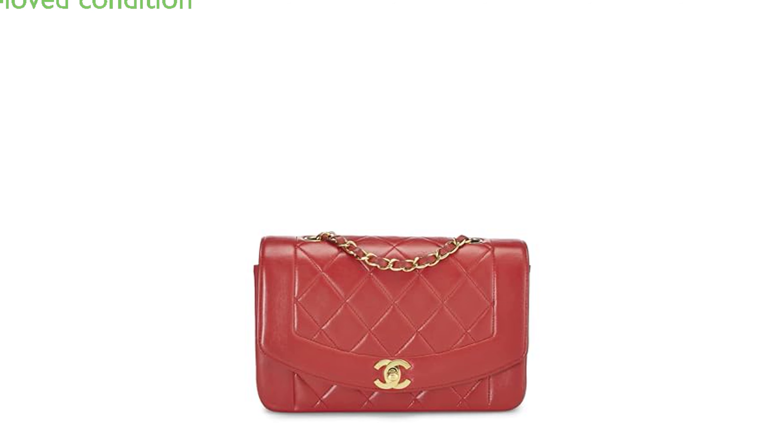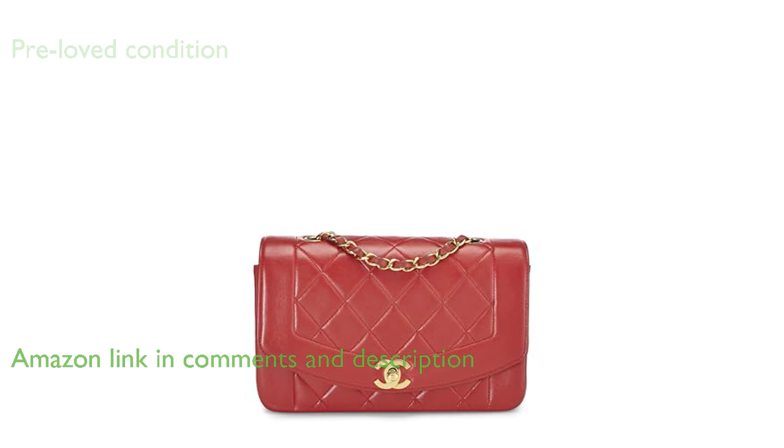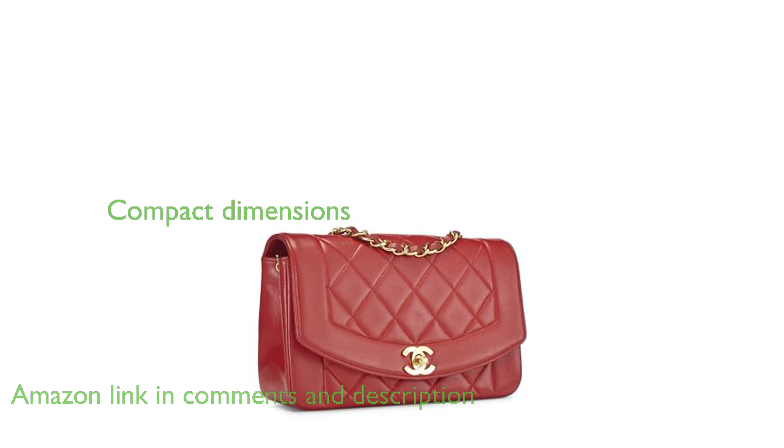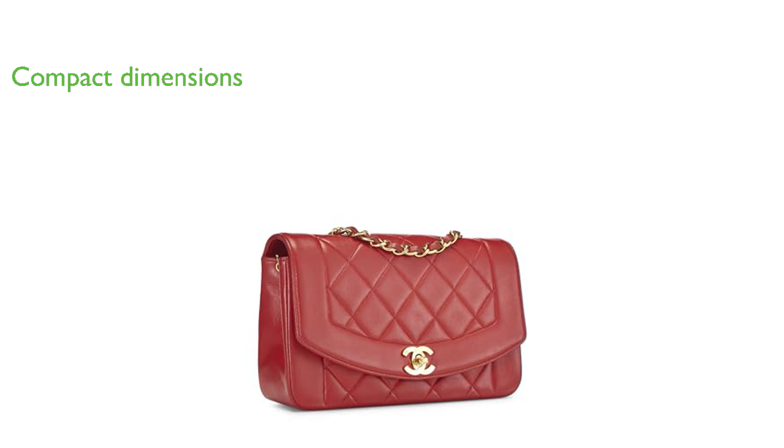The Chanel Diana Flap Small Red is a pre-loved and well-maintained handbag, showcasing minor signs of wear such as minor tarnishing on hardware and slight scuffing on the exterior leather. The bag offers a compact but spacious dimension with a length of 9 inches, a height of 5 inches, and a depth of 2.75 inches.